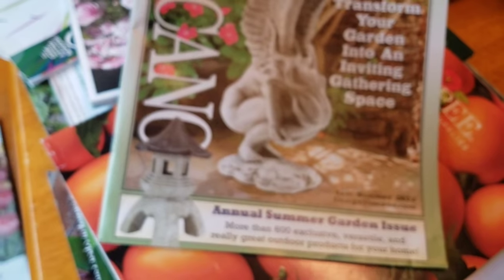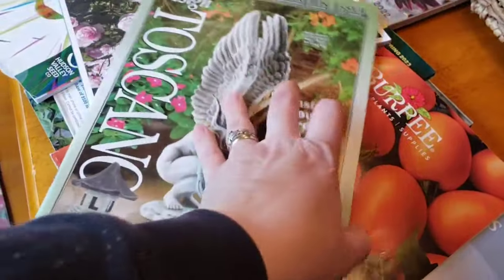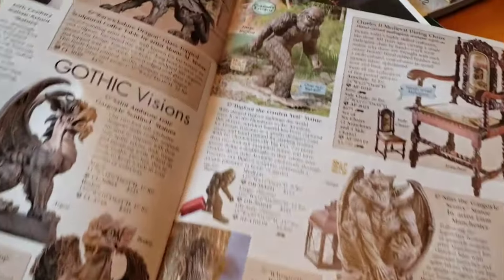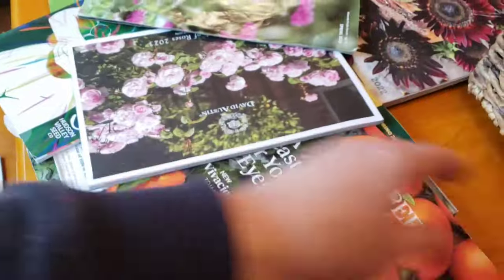This next one is not really for seeds, but they have a lot of garden decor. Somehow I ended up on their mailing list. The stuff is really cute, but it's a little expensive for me — I'm a bit of a cheapskate. But look at that big foot, that's kind of cute. Definitely want to look through that, so I'm going to hang on to it.